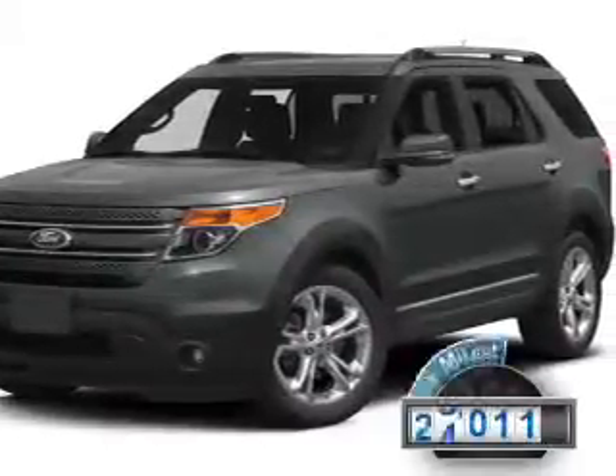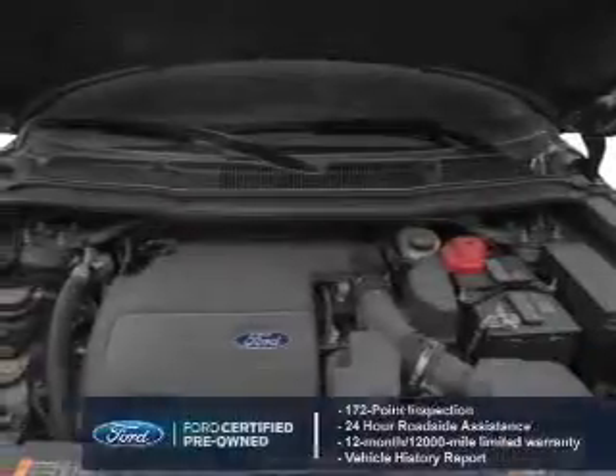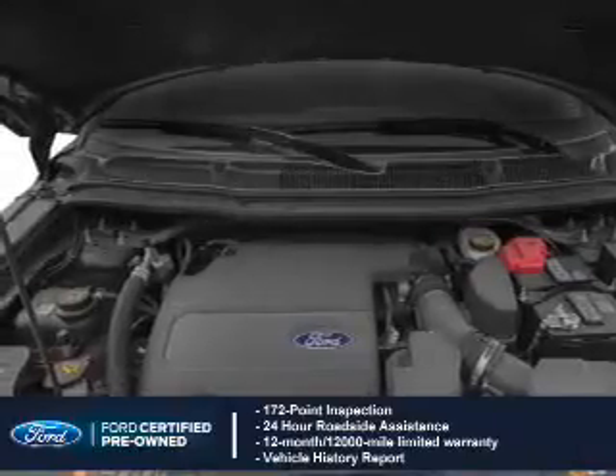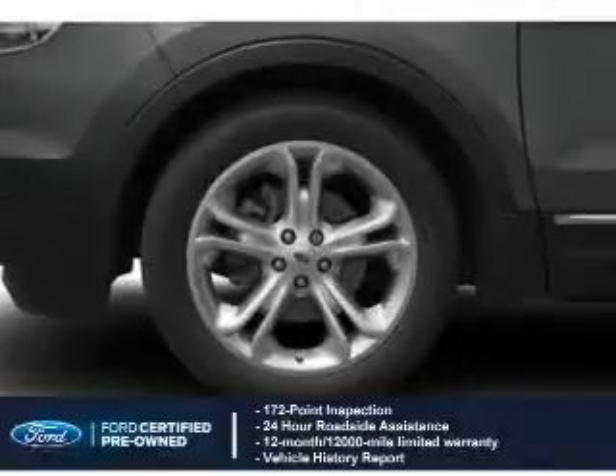With fewer than 35,000 miles, this vehicle has a long road ahead. With Ford certified pre-owned vehicles, peace of mind comes standard, featuring a 172-point inspection, 24-hour roadside assistance, and a vehicle history report.